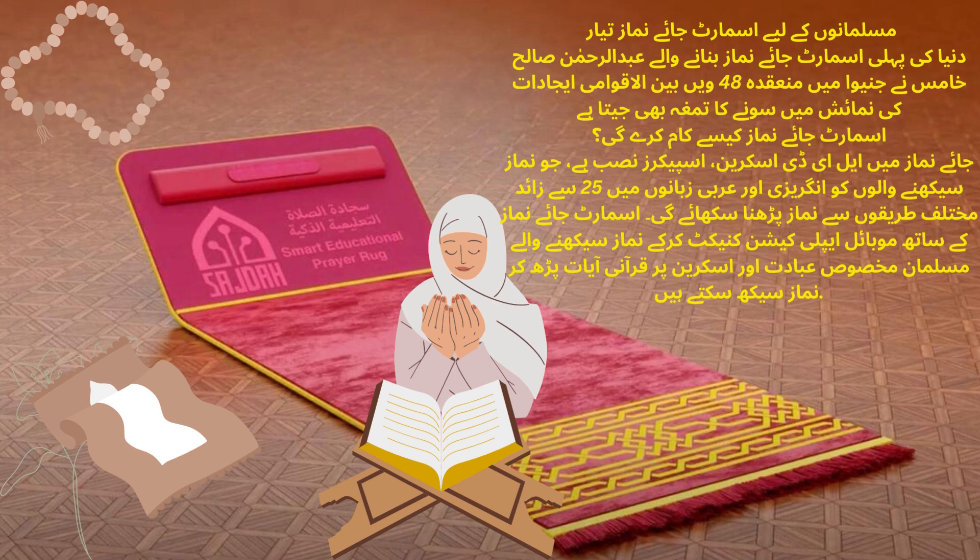Sajda — the world's first smart educational prayer rug. Sajda offers a simple and smart prayer learning experience for kids, and serves as a smart place for prayer ready for Muslims.